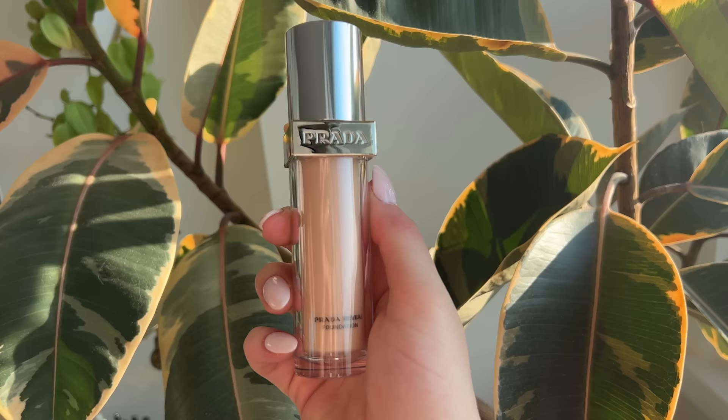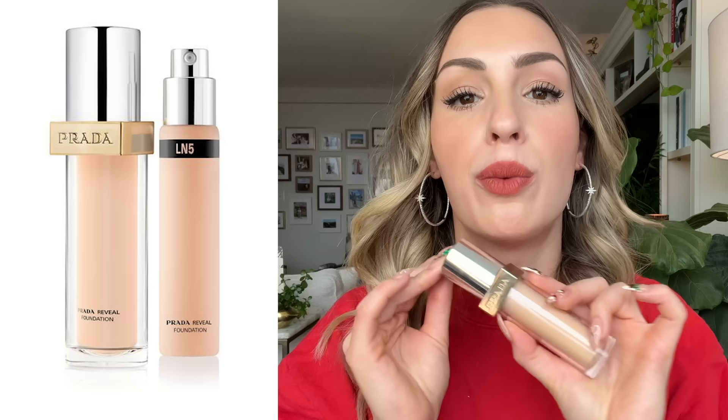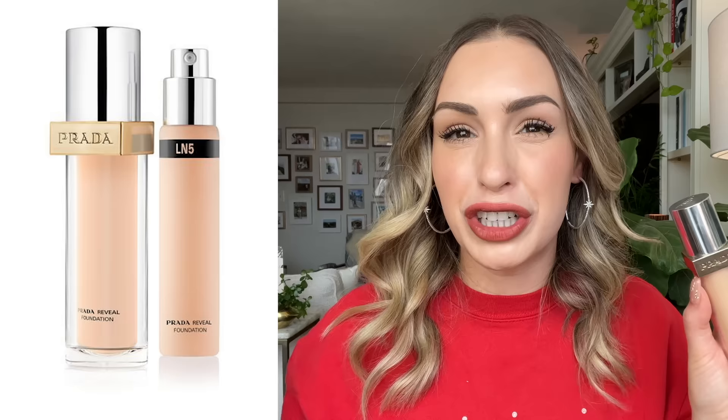My other favorite foundation is a very different formula — pretty much on the opposite side of the spectrum — and that is the Prada Reveal Foundation. I feel like if Prada had better distribution and were in more stores like Sephora, Nordstrom, Saks, or Neiman's, more people would be talking about this brand. You can really only get it at Harrods, Selfridges, or the Prada Beauty website. So not enough people are talking about this fantastic foundation.